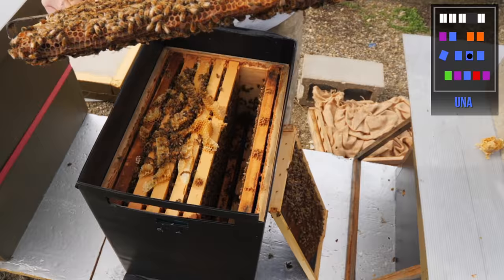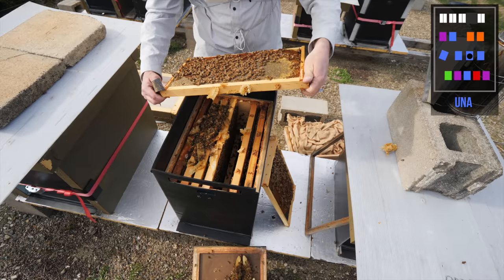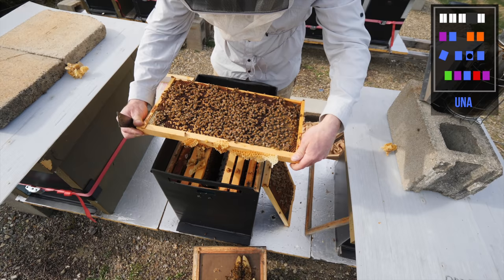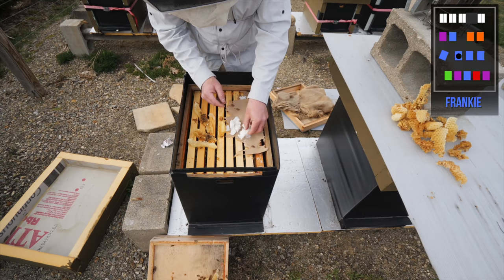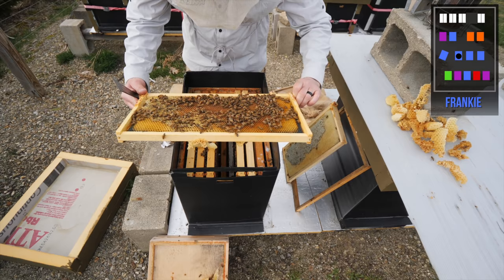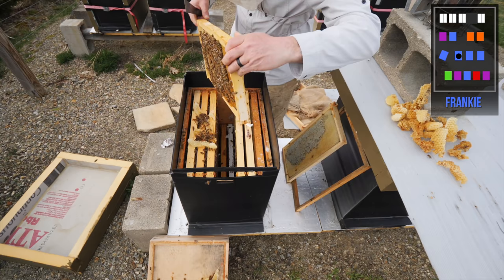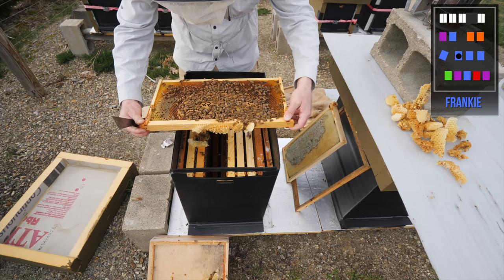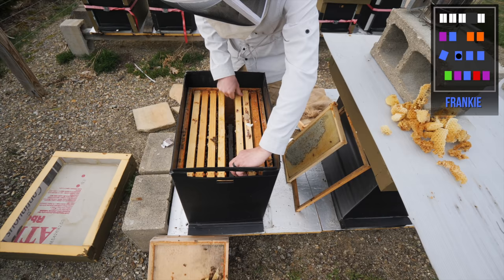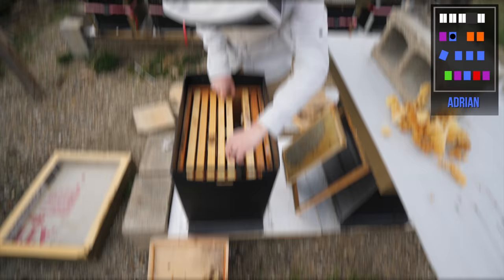This hive is wall to wall. There's the queen on the second frame I pulled, right at the bottom. There are already drones in here — this hive is incredible. Checking the Frankie hive — they like the sugar, plenty of food. There's their pollen frame; look at all that pollen. They're good on stores, a nice frame of brood — there's Frankie. They've got brood, resources, and the queen's in there. Everyone looks great.